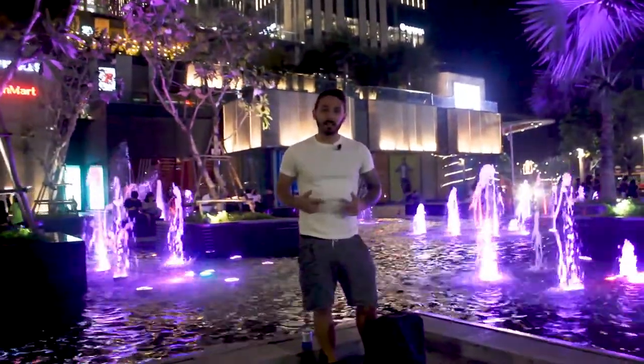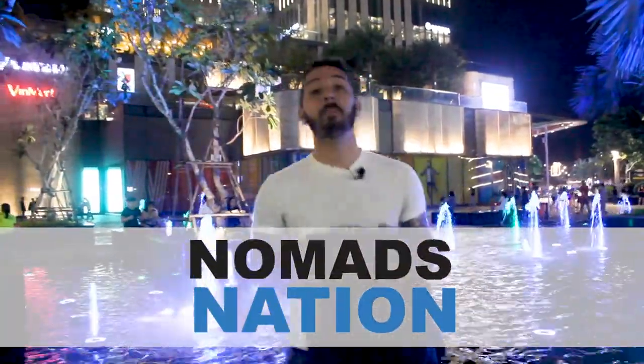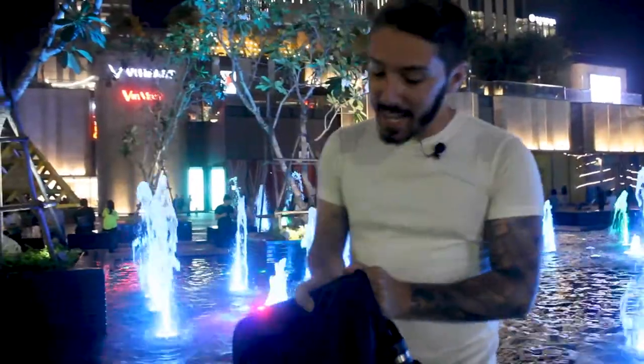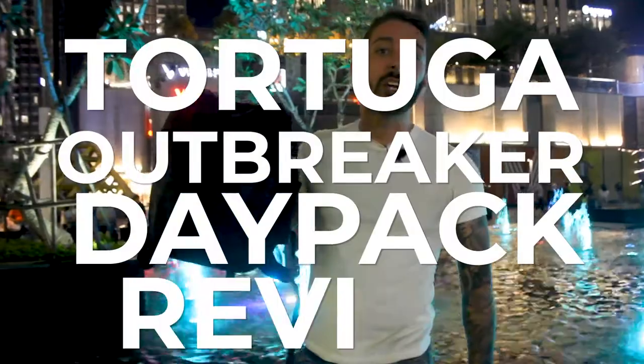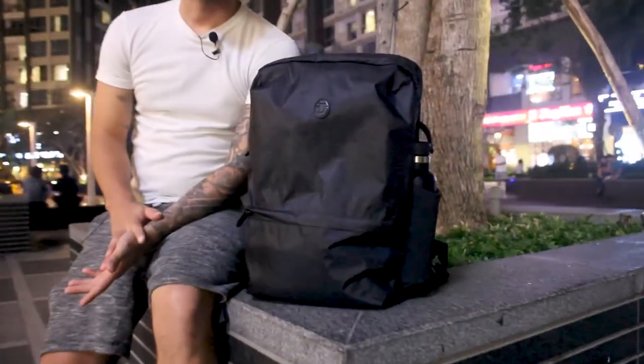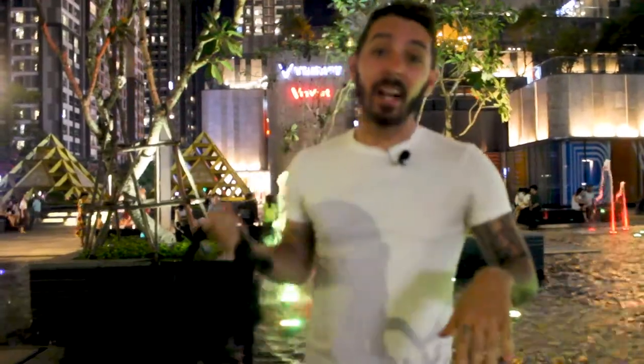What is up guys, Aaron Radcliffe here from Nomads Nation, your number one resource for digital nomad content and backpack reviews. Today we're going to do a Tortuga Outbreaker Day Pack review. In this insider guide, we're going to take this pack through the streets of Ho Chi Minh so you can see the way that it looks, feels, and functions in an urban environment.